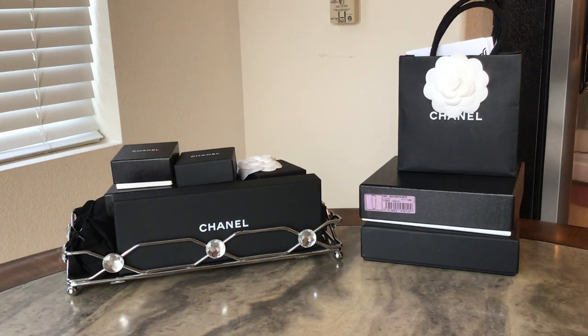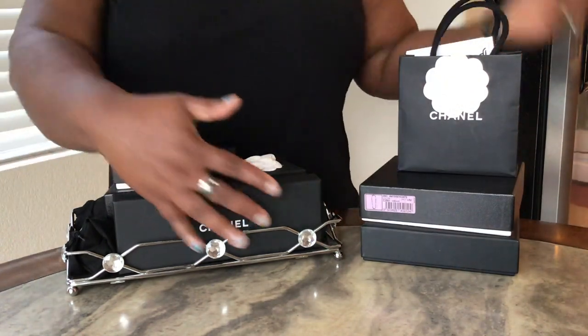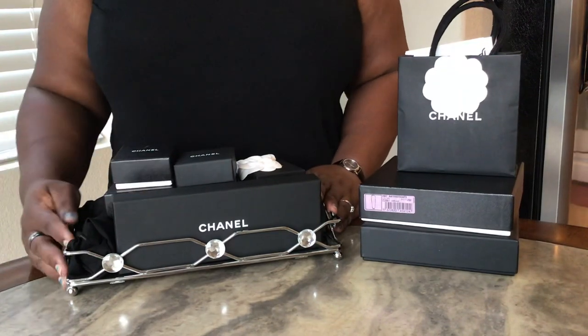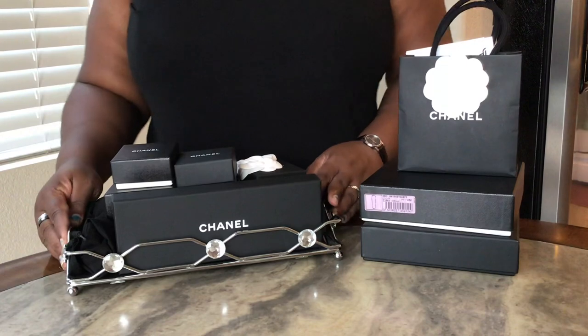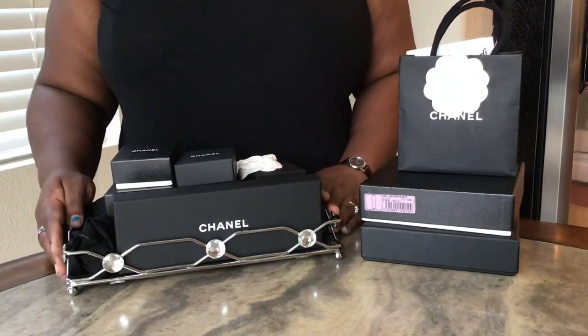Hello, hello, hello again. Let me come on around — as you can tell, this is going to be my Chanel jewelry collection. I do have other Chanel items, but this is strictly going to be the Chanel jewelry that I've collected over the years.